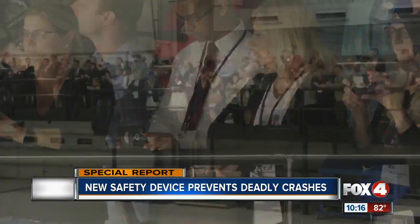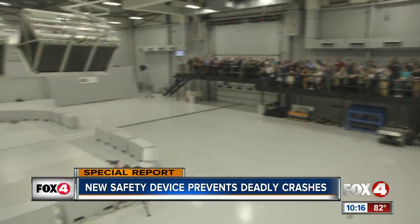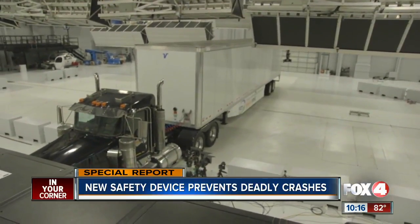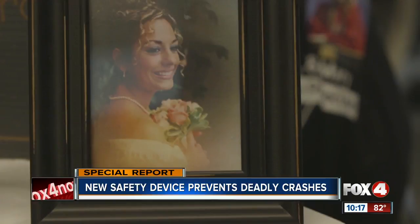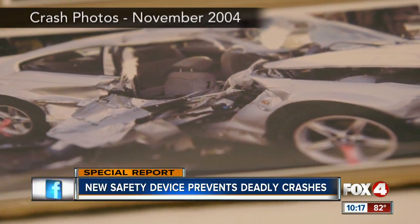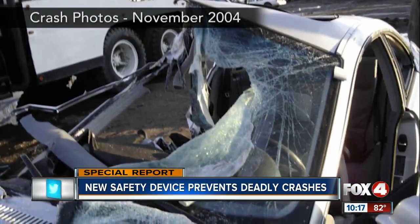Lois Derso and other family members of truck crash victims gather at a vehicle test track. They're here to see a car ram into the side of a tractor trailer outfitted with a newly developed side underride guard, like a metal bumper. Lois' daughter Roya died in 2004 when, on a snowy road, a car driven by her fiancé slipped beneath a typical truck with no side guard. The wheels eventually crushed her.